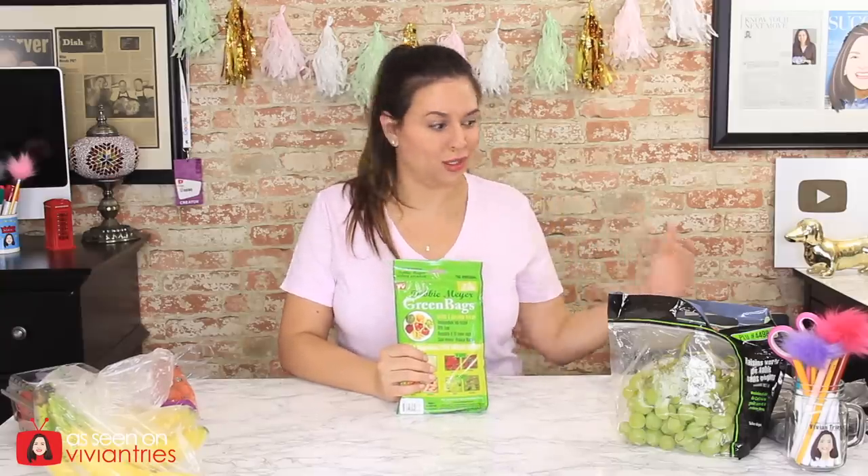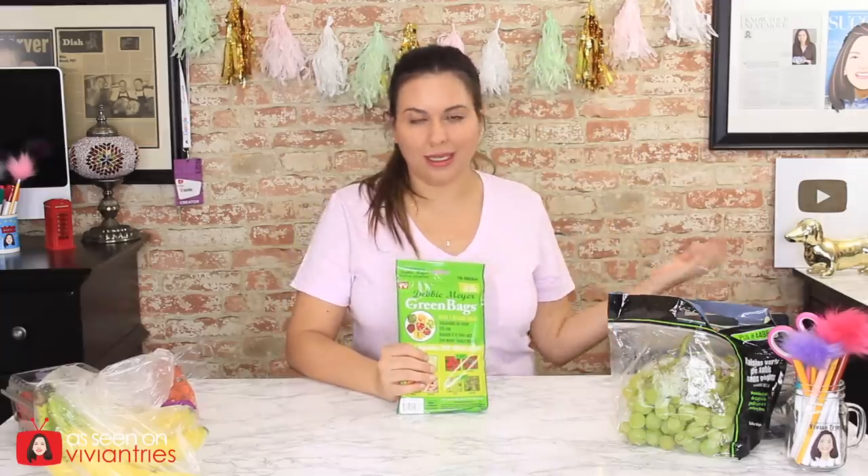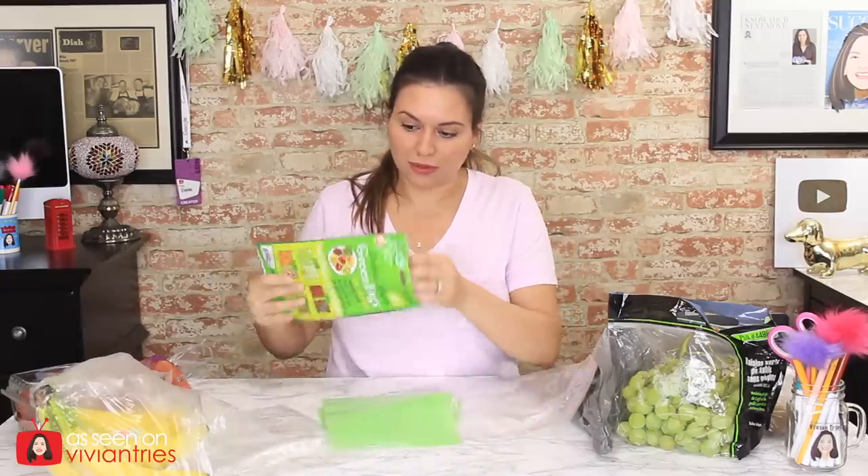Does it not look kind of gimmicky to you? Can a Walmart bag not do the same thing? Like, what's the science here? I know her stuff — clinical trials have been done — but I'm just saying I don't understand. Why does it have to be a green bag? Can it just be any bag? I don't know if the green color is part of the preserving or making these fruits and vegetables last longer. Can somebody explain it to me?